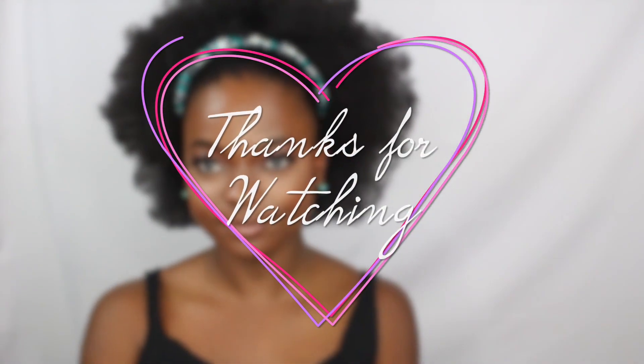Thank you so much for watching and supporting my channel. Make sure you like this video, and comment below — what are your favorite natural hair products? What are your holy grail products that you'd write a letter to the CEO about if they were discontinued? Also follow me on Snapchat, Instagram, and Facebook — I'm most active on Snapchat. It's TalaniAV everywhere. Thanks, bye!